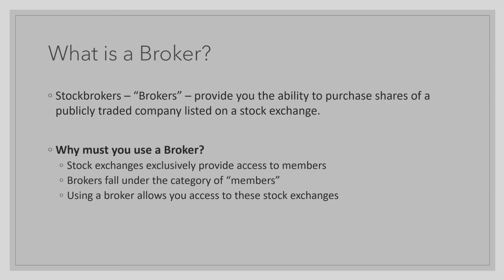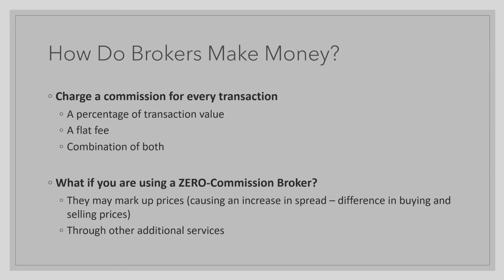So by opening a brokerage account, you will now have access to these stock exchanges, as those stock exchanges now consider you a member. Obviously, you benefit from this, but how does a broker benefit from you opening an account? Well, there are two different ways that they may benefit, and there are two different broker types.